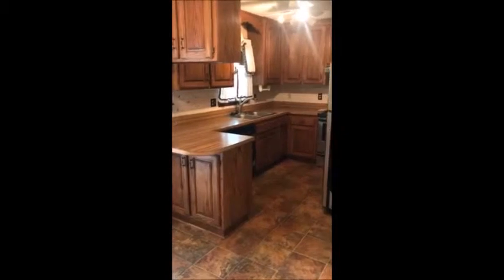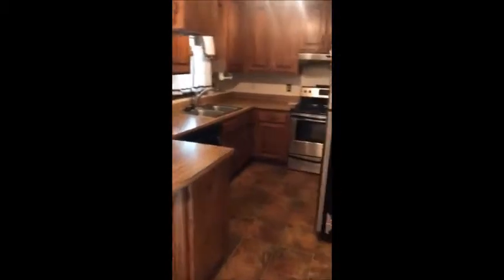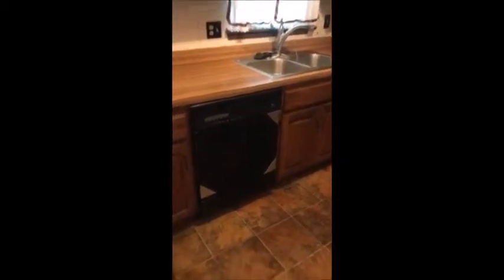Then we go into the lovely kitchen — lots of cabinets and plenty of storage. We are including a refrigerator, range, range hood, stainless steel sink with disposal, and the dishwasher. There's also a tiled backsplash.